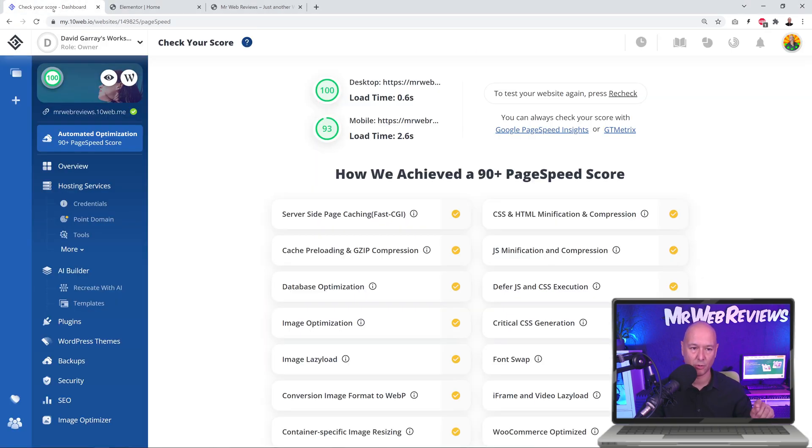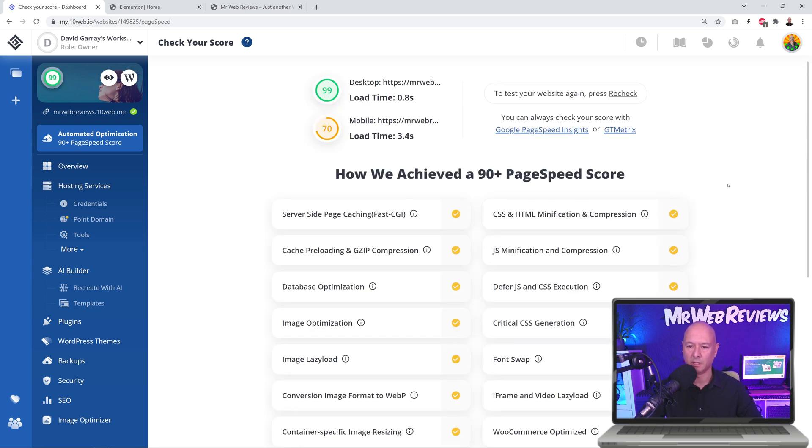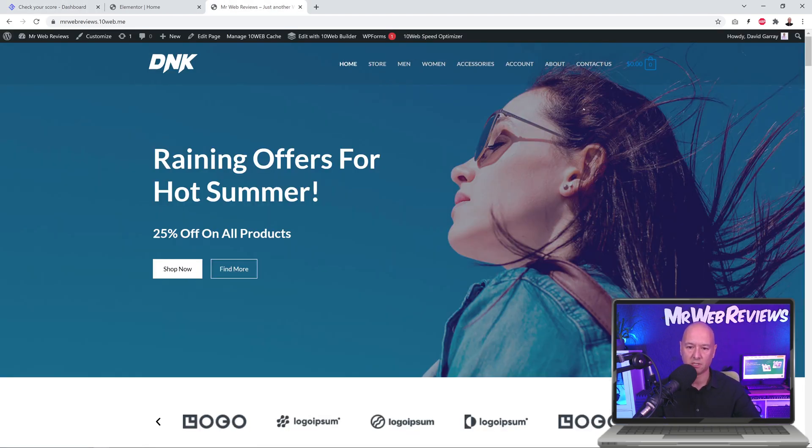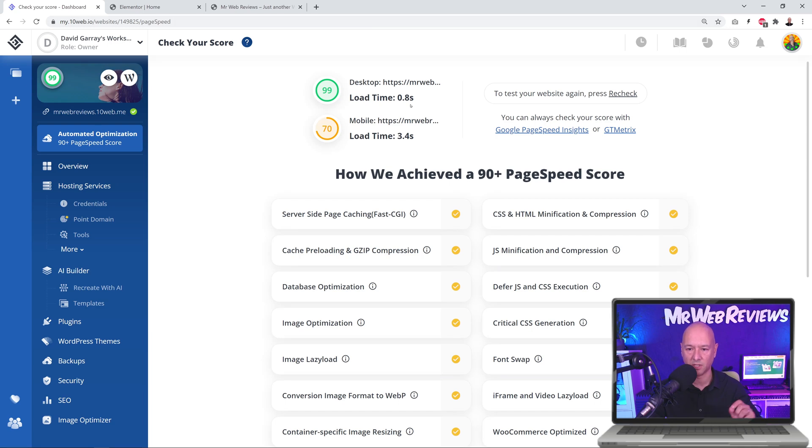It was 93 before — now let's recheck the website. It's analyzing... Oh my goodness — 99 on desktop! That's amazing. And 70 on mobile, which we can understand because loading all those pictures one by one on a mobile phone takes longer. Let's have a quick look at our website — refreshing the page — and that's it, the whole page is loaded. It really is that fast — 0.8 seconds. Absolutely amazing.